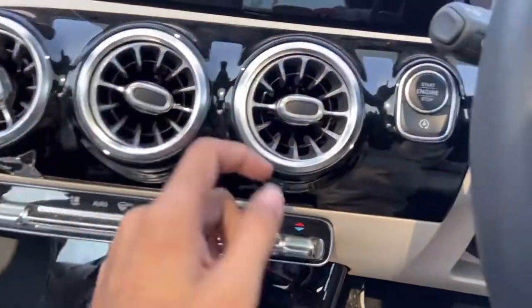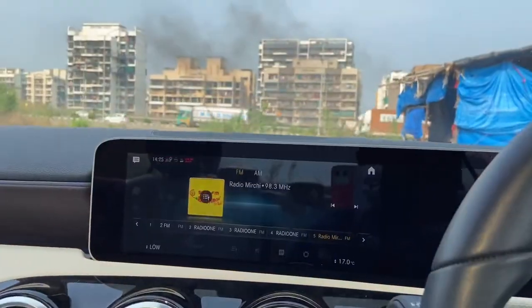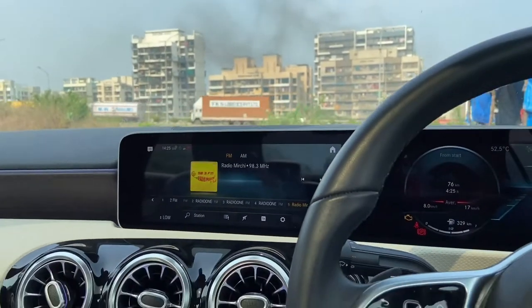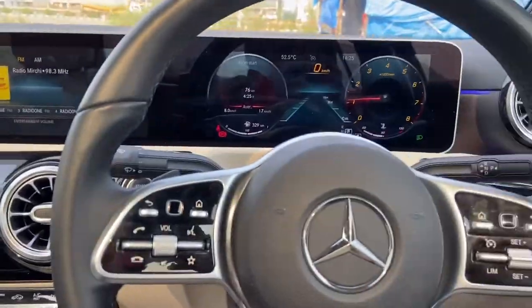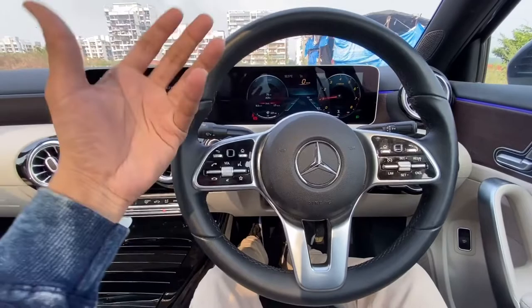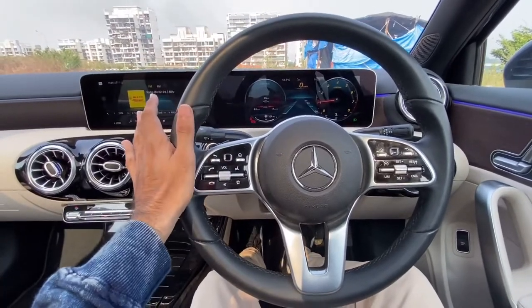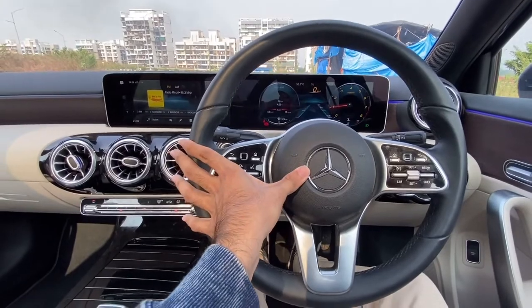Let me switch on the car first. Here you have your engine start-stop button — as soon as you press it, this is how the car starts. Now we are all set to talk about the interior of the car. This is the leather-wrapped steering wheel, which feels really nice to hold. I will also talk about the handling of the car by the end of the video when I start talking about the performance. Here you have obviously your horn.